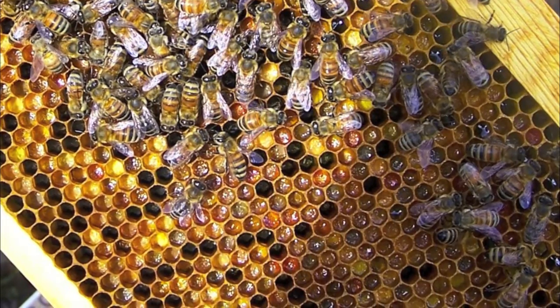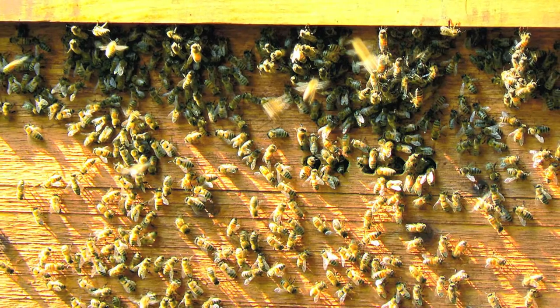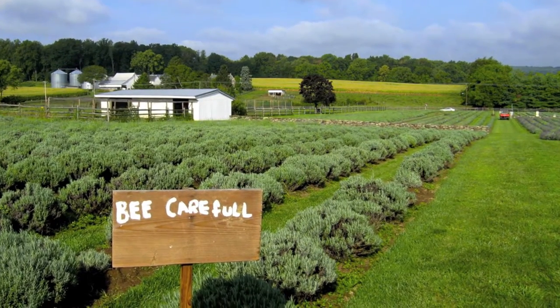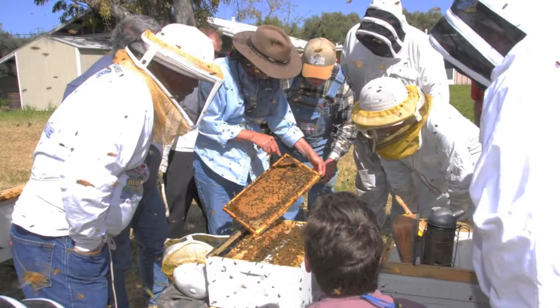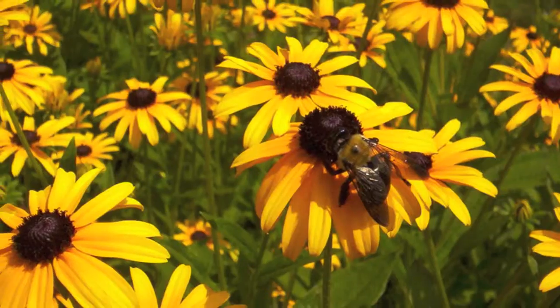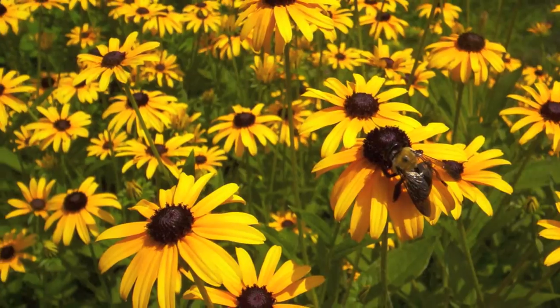Recently, honey bees have been dying off at an extraordinarily high rate, and no one is quite sure why. Researchers call it colony collapse disorder, and the problem is serious because of our dependence on honey bees to pollinate food crops. While many are researching the cause of colony collapse disorder, research into native bees may uncover more productive alternatives to the European honeybee.